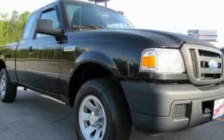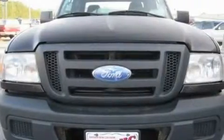This is a 2007 Ford Ranger. Whether hauling, commuting, or towing, this truck is the right one for you.